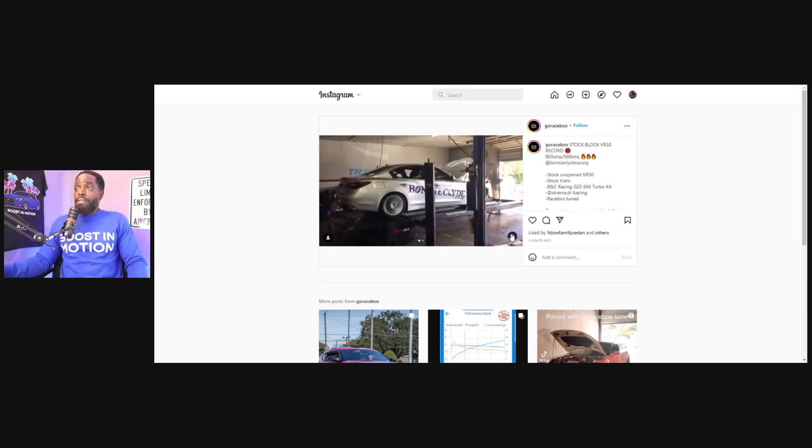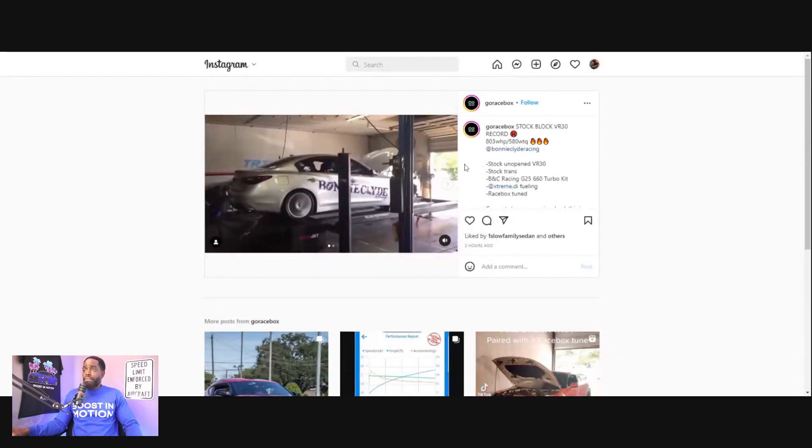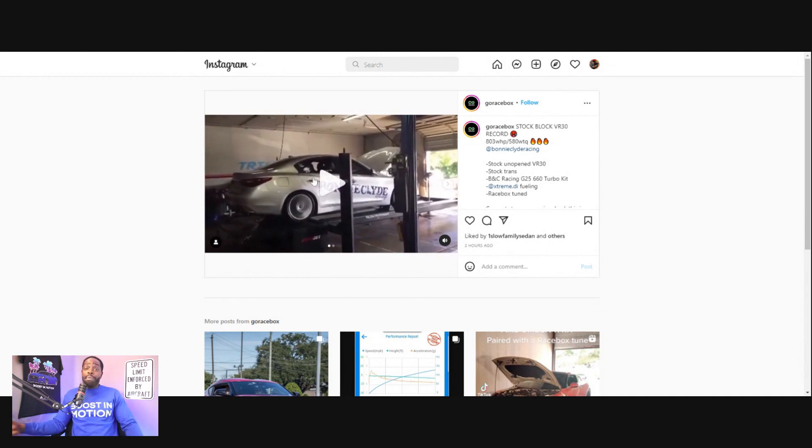This is from Racebox. They did the quick pull. Now to quickly press pause — in the description they stated that this is a stock unopened VR30, and it is a stock unopened VR30. So to the naysayers — period. This car is running 10.6 on stock turbos and air-to-air kit. So get over it. This is the same motor that they've been working with — period. This is their shop car.